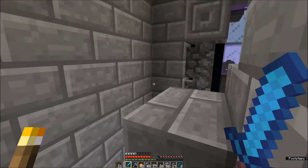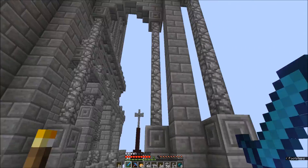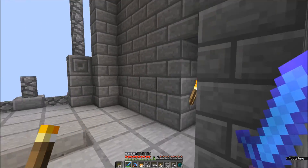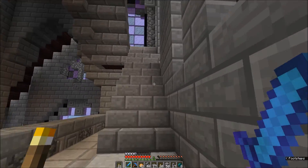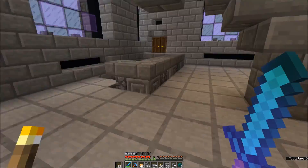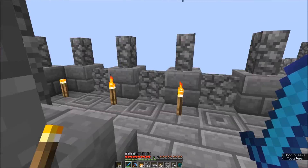Up here is the bell tower. I have not put in the bell yet, and I need to finish the ceiling in here as well, but the rest of it's done. I love these stairs. And then we've got this level, which is the bottom of the rectangular section — the second to last level of the cathedral.